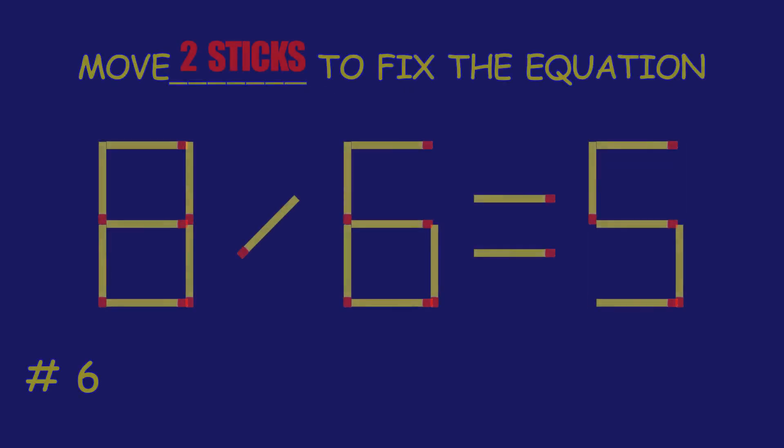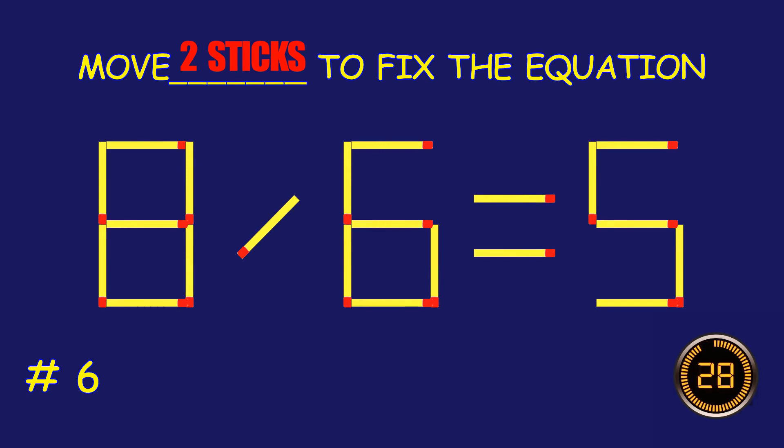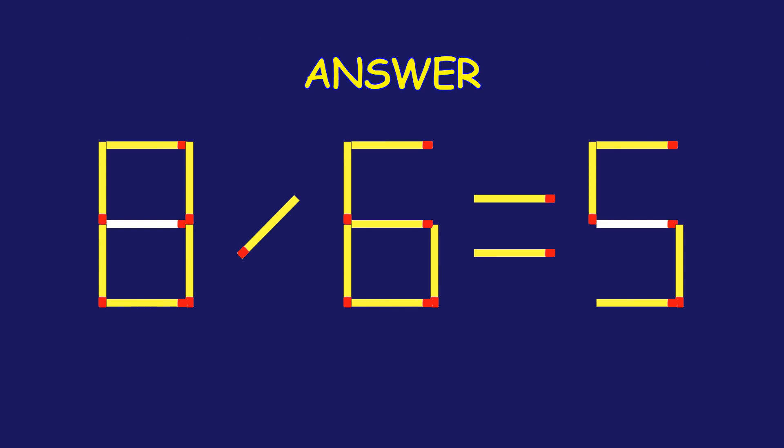Puzzle 6. Fix the equation by moving two matchsticks. Excellent job! You cracked it!